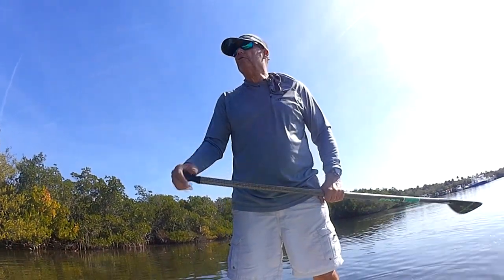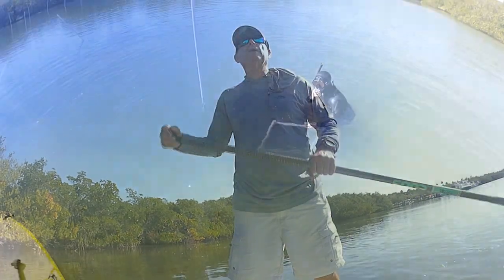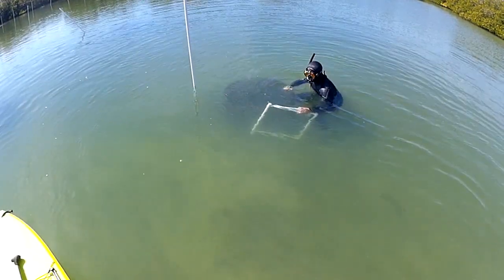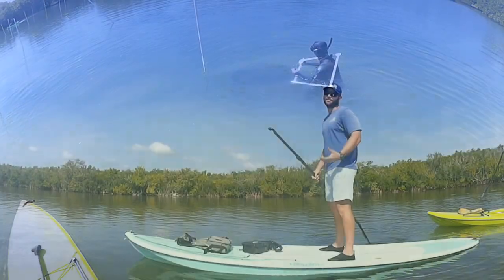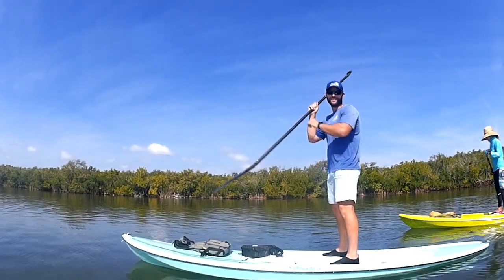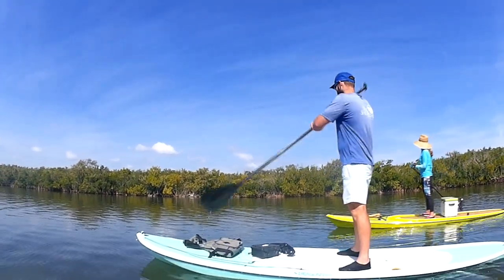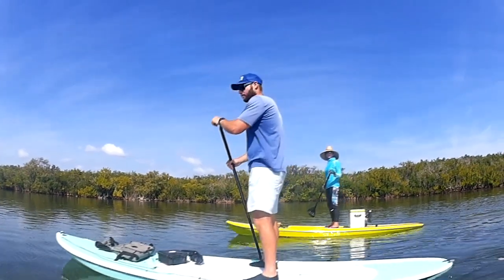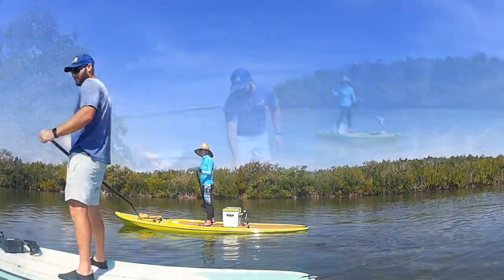I'm out here today in Sebastian State Park. As you know from my last few videos, we planted seagrass in the Indian River Lagoon in Fort Pierce. Now we're over here with Ryan Brushwood and Diane Bolton. Ryan works for Sea and Shoreline, and Diane Bolton is with the Indian River Keepers, and we're analyzing this area to plant seagrass.